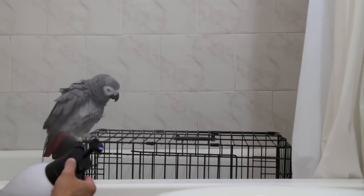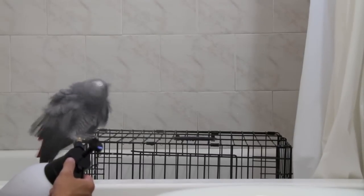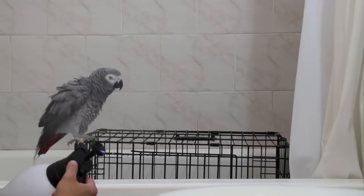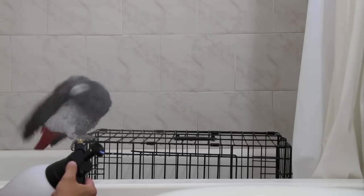Hi everyone. I decided to make this video to show you some ideas and tips on how to get your birds to enjoy showering. You want to make sure that you provide your bird an opportunity to shower or bathe at least once a week, and even more during the summer months.